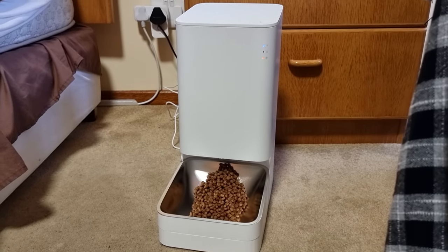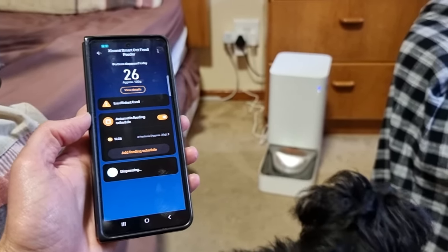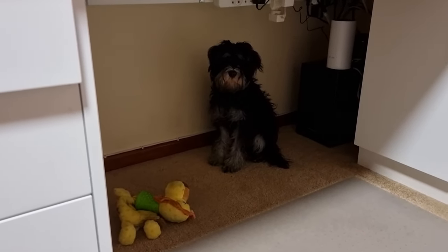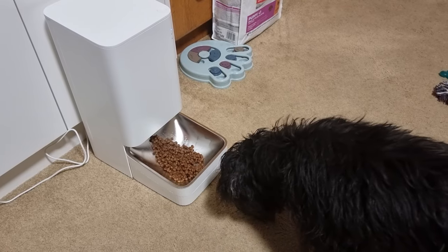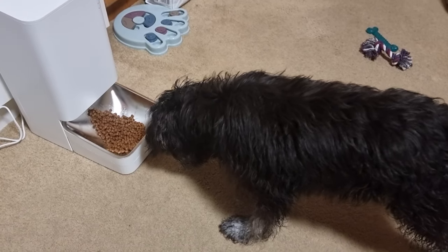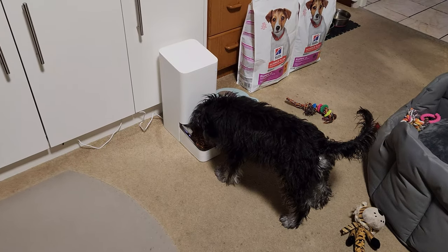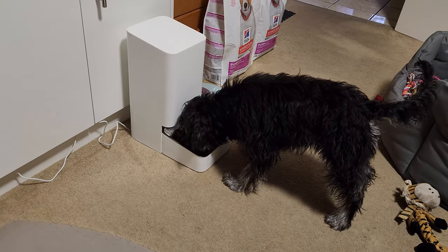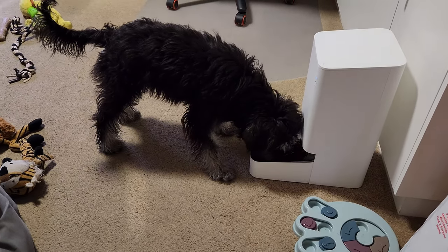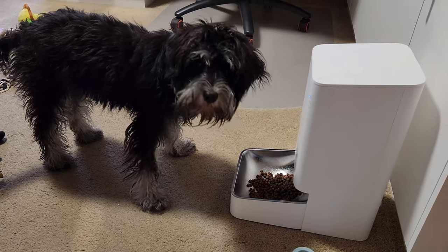Next we basically need to get Shana eating from the bowl. Don't get a fright — it's okay, come back.